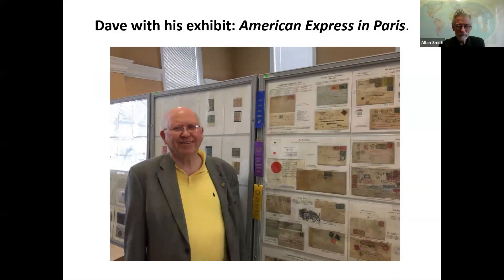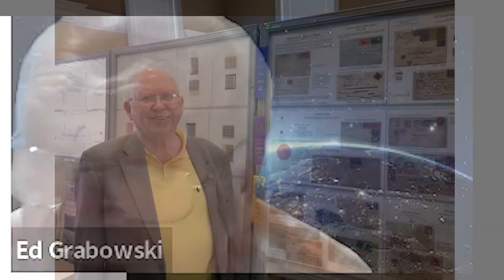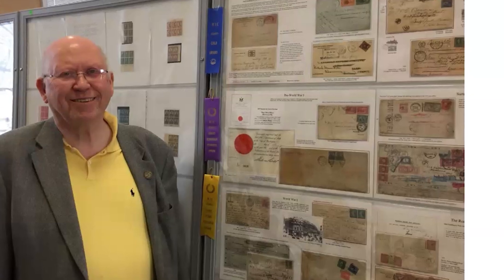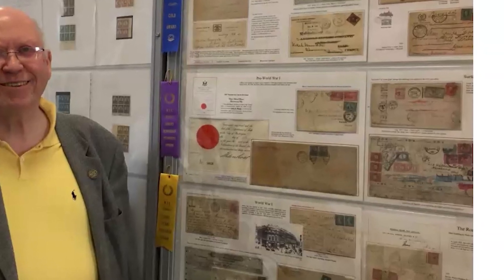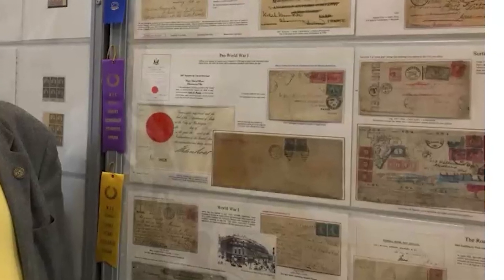Here's David next to his exhibit — it's a fantastic one-frame exhibit on the American Express in Paris. They had an office in Paris, and David collects mail to and from the American Express office there. It's one of those subjects where you work hard and dig deeply, and when you're getting close to done, all you can produce is a one-frame exhibit. David is mounting his on large double-sized pages using a neat printer that can handle that.